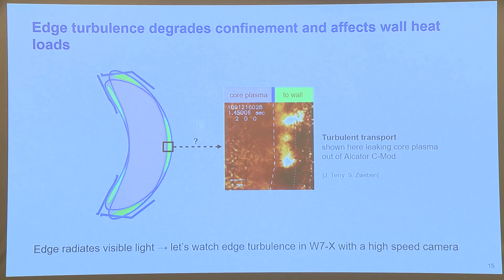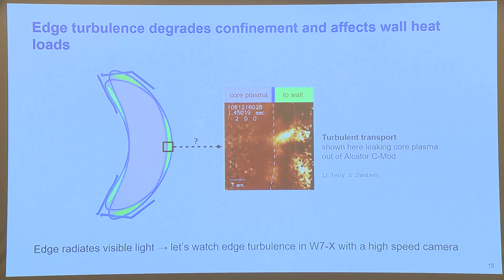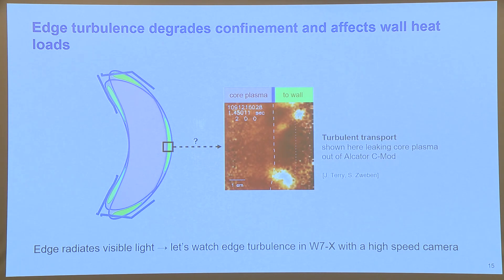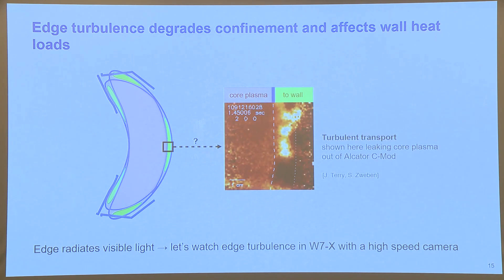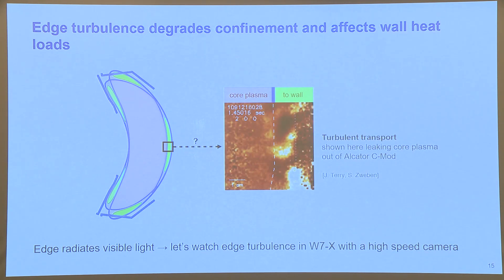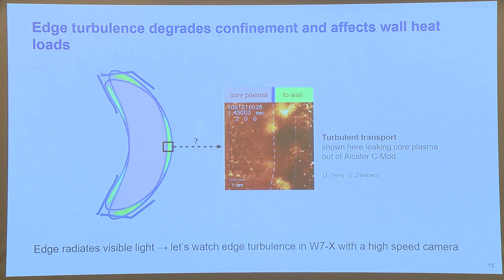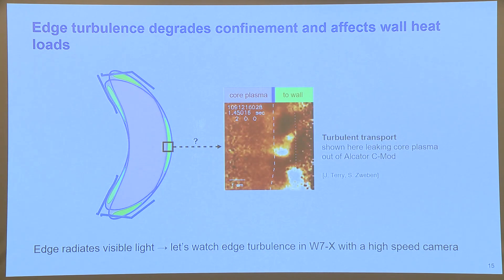A challenge in tokamaks and stellarators alike is edge turbulence, which degrades confinement and affects wall heat loads. This image from Alcator C-Mod shows the core plasma leaking heat out to the wall, doing that across the boundary of the core plasma. We wanted to investigate what this phenomenon looks like in W7-X, and our philosophy was simple: the edge radiates visible light, so we're going to watch edge turbulence in W7-X using a high-speed camera.